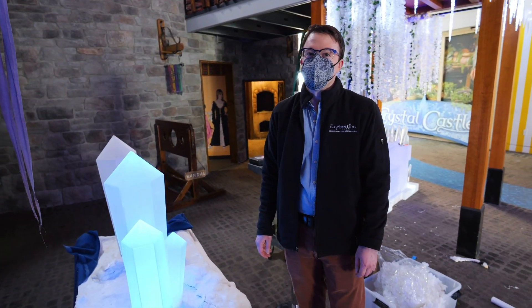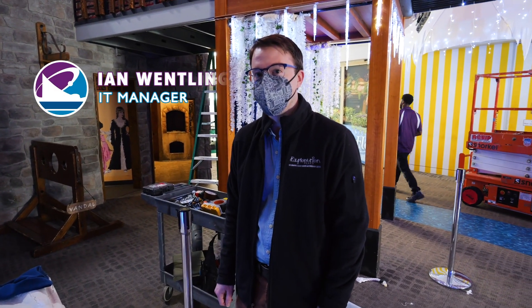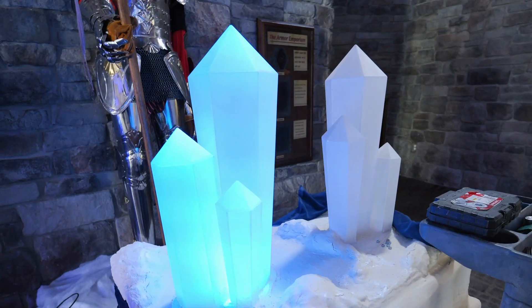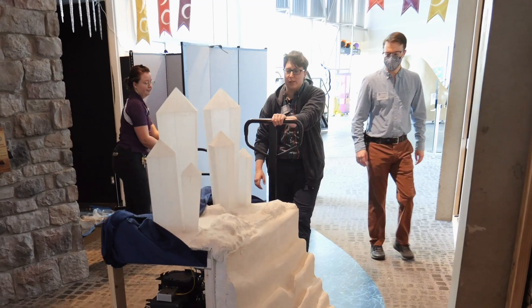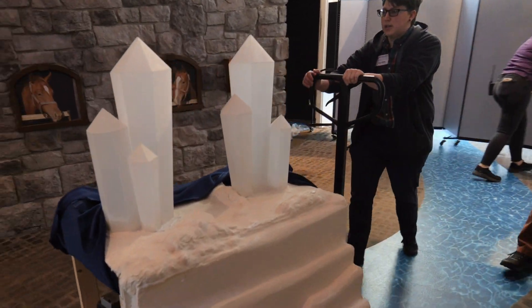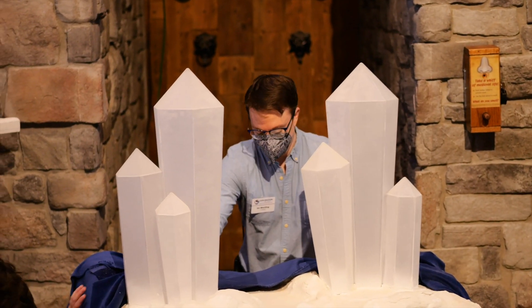If that doesn't make you feel special, I'm not sure what will. Hi, I'm Ian Wintling, I'm the IT manager at Exploration Place, and these are the crystals from our upcoming Crystal Castle experience. There are a lot of pieces — they took a while to figure out.